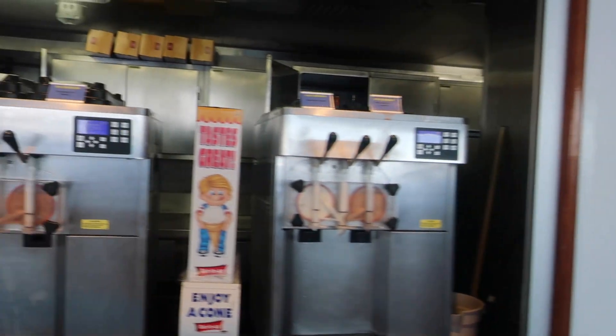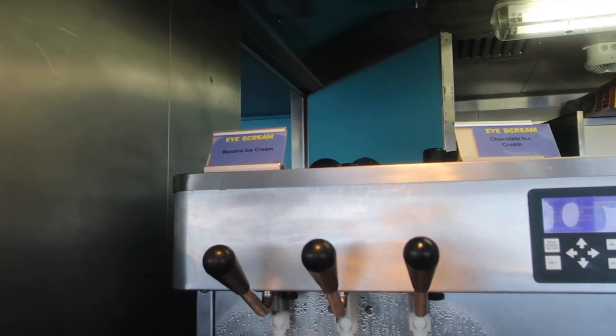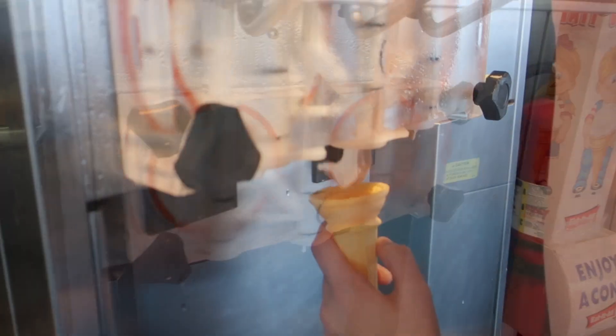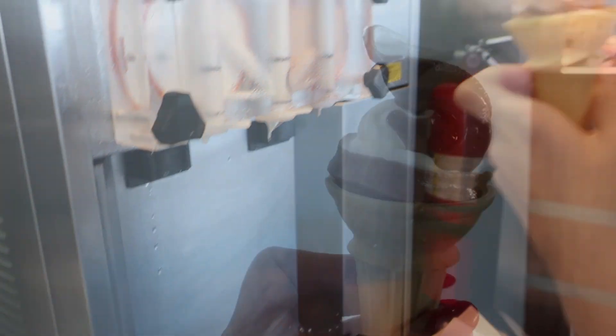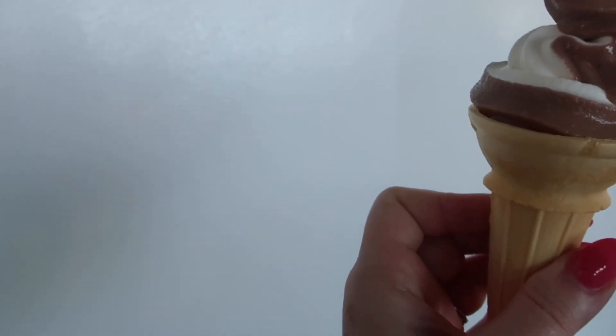We already had breakfast, so for a lunch starter we're gonna have ice cream. Today's flavors are banana ice cream, chocolate ice cream, vanilla ice cream, and twist. So far I think my favorite flavor of the trip has been the mint ice cream — it was really good.